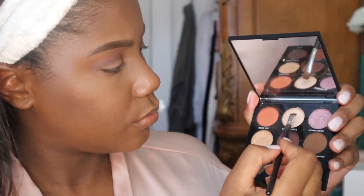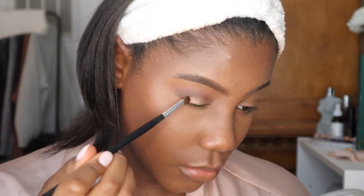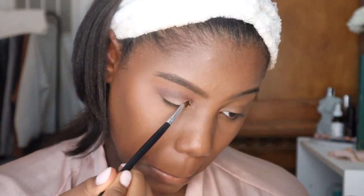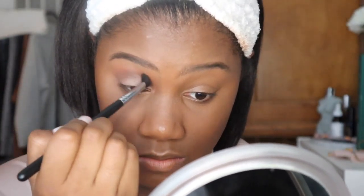Now I use the Morphe palette and I'm applying the shade Rose Quartz from the Morphe 9C palette all over my eyelid, just to give it a little sparkle. Then go back in and blend — take your time with it and blend as much as you want.